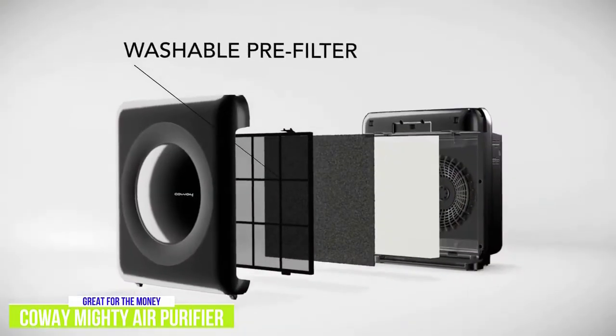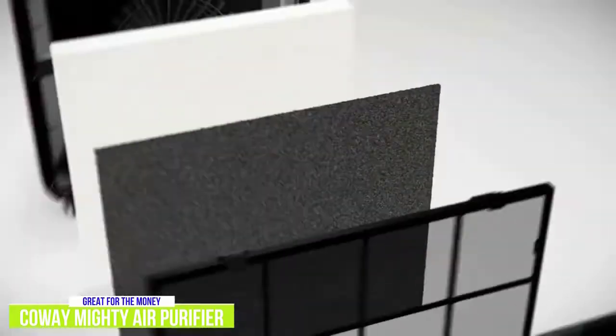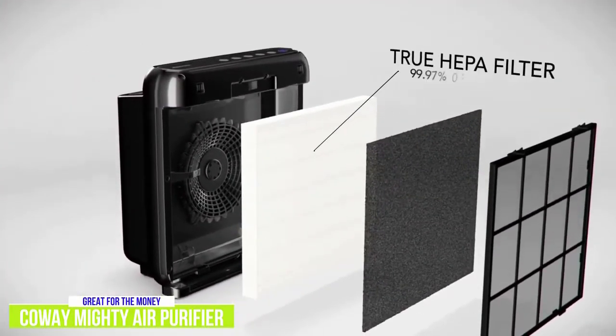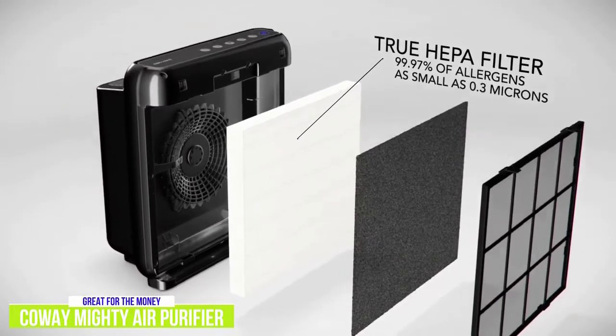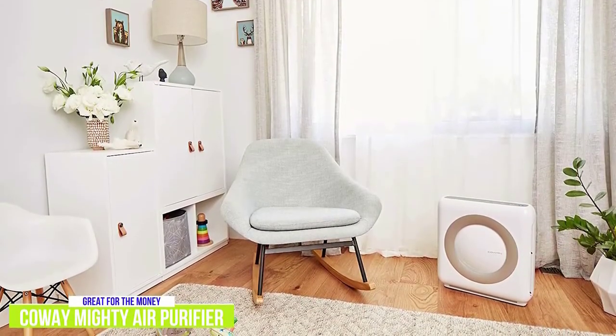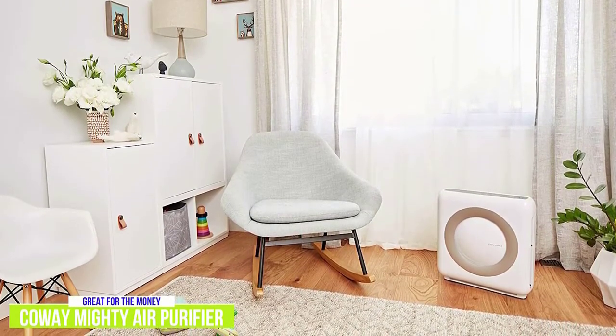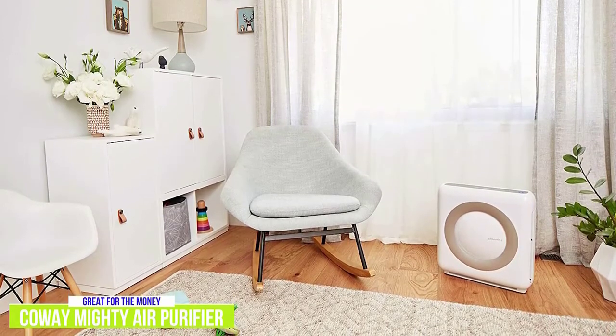It uses a four-stage filtration system — pre-filter, deodorization filter, true HEPA filter, and vital ion — to eliminate 99.97% of particles 0.3 microns in the air. This includes pollen, pollutants, volatile organic compounds, odors, and other allergens. The air ionizer produces a small amount of ozone when purifying the air. It's safe, but if you're concerned, you can turn that feature off.